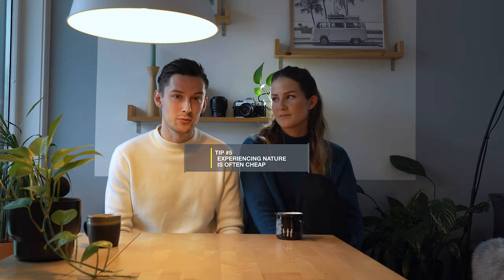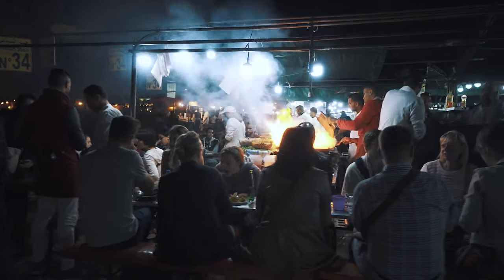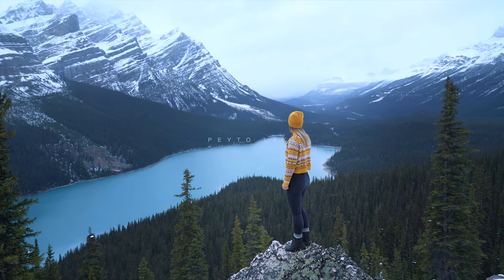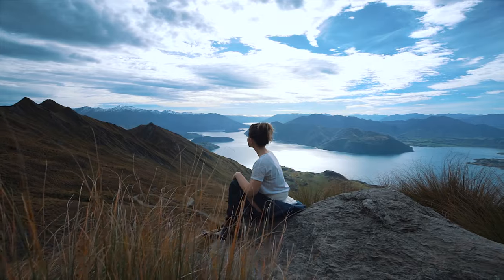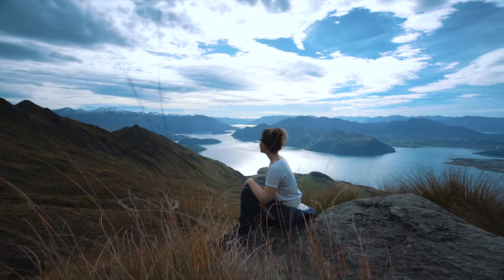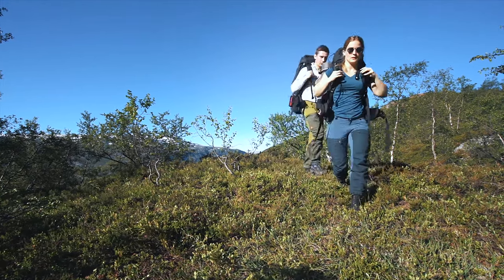Tip number five: natural wonders are often very cheap. We love to explore the world and get new impressions along the way — new food and culture is really great — but we tend to be more intrigued by beautiful nature and landscapes. Experiencing nature is often very cheap; climbing a mountain or hiking a beautiful trail often costs more energy than it does money. Certain places you need to be prepared to pay a national park fee, but then again, it's so worth it.